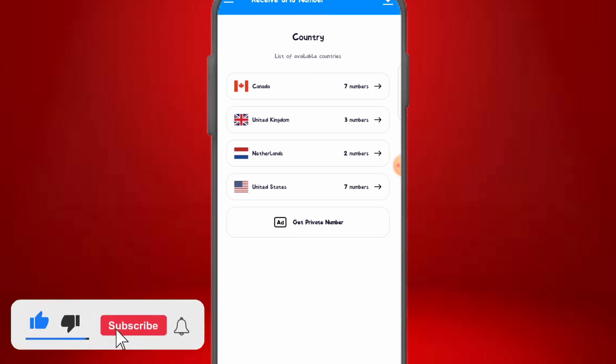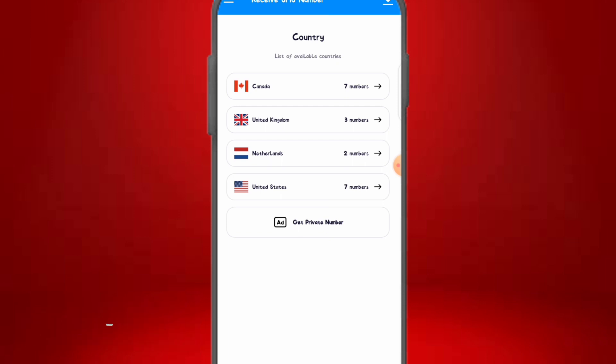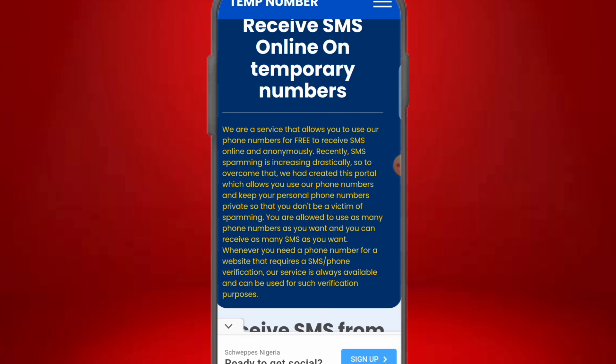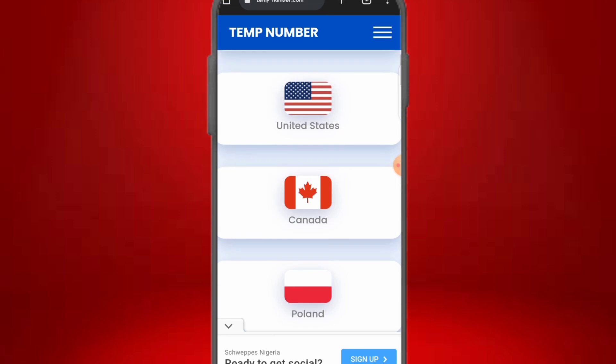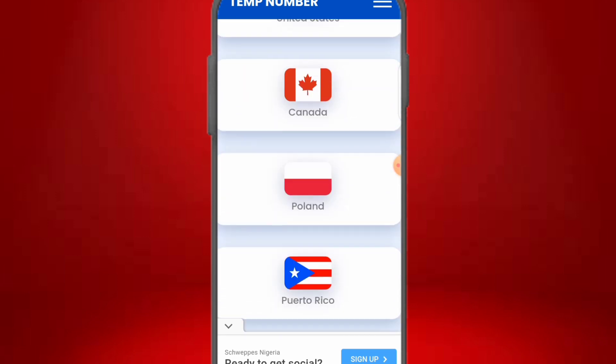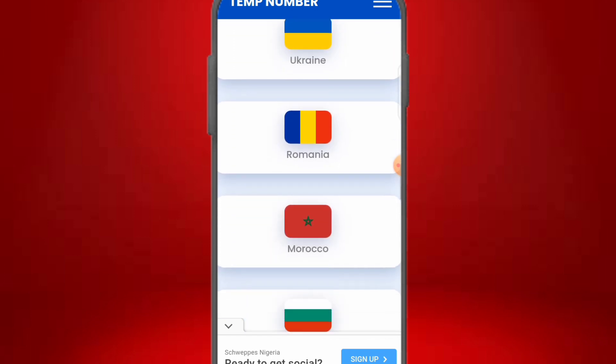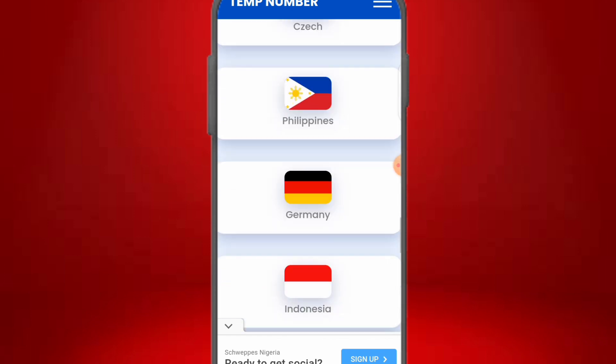Now let's move to the second platform, which has over 20 countries covering Europe and America — all completely free. This platform is called 'Temporary Number — Receive SMS Online.' It covers the UK, USA, Canada, Poland, Puerto Rico, France, Romania, Estonia, Netherlands, Belgium, Sweden, Denmark, Spain, Russia, Ukraine, Romania, Morocco, Bulgaria, Italy, and Czech Republic — over 20 countries in total.